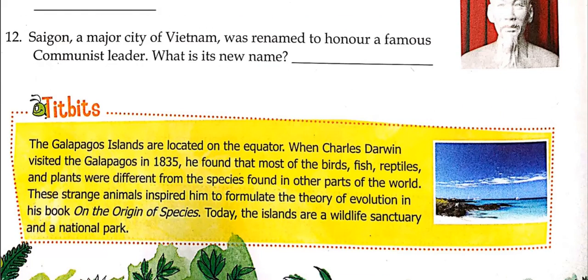Tidbit: The Galápagos Islands are located on the equator. When Charles Darwin visited the Galápagos in 1835, he found that most of the birds, fish, reptiles, and plants were different from species found in other parts of the world. These strange animals inspired him to formulate the theory of evolution, explained in his book 'On the Origin of Species.'